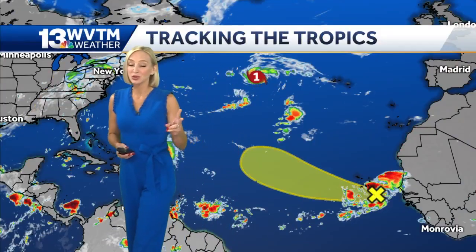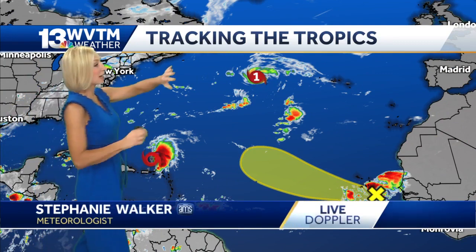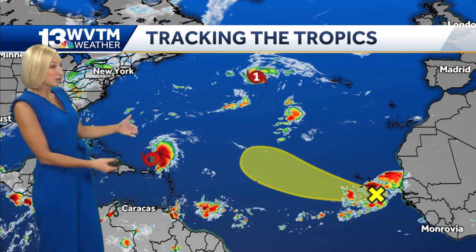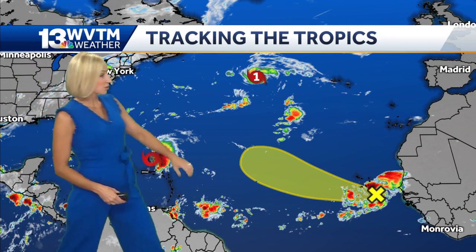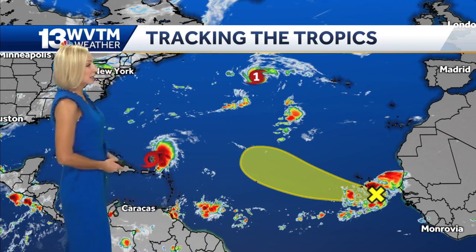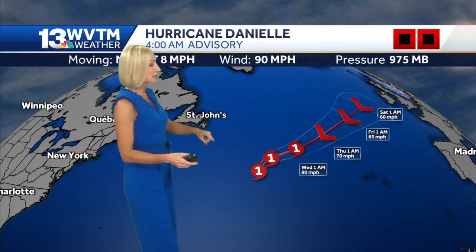We did pick up two more named storms just in case you missed this over the weekend. We've got Hurricane Danielle, which formed late last week, and then we've got Earl now, which is north of the islands — this is Tropical Storm Earl — and then we've got a pretty decent wave coming off the coast of Africa. Neither of these storms are going to be impacting us.